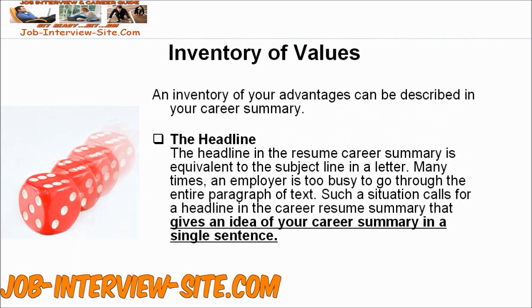The Headline: The headline in the resume career summary is equivalent to the subject line in a letter. Many times, an employer is too busy to go through the entire paragraph of text. Such a situation calls for a headline in the career resume summary that gives an idea of your career summary in a single sentence.